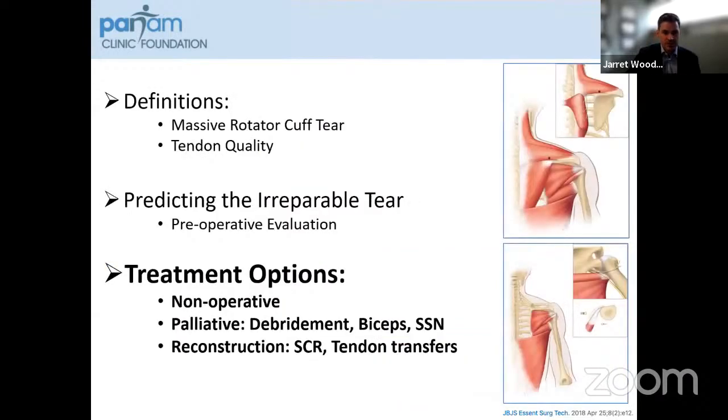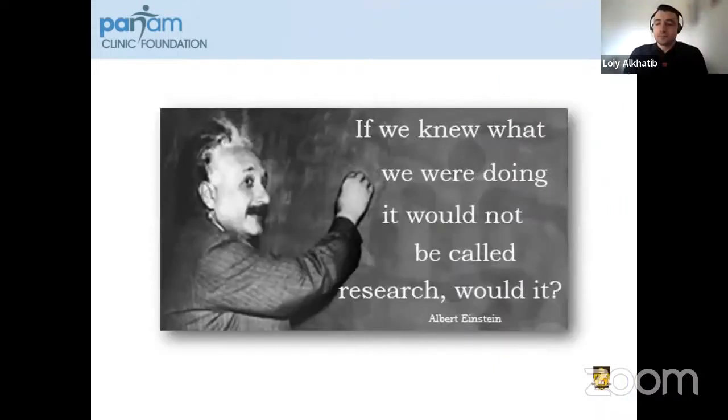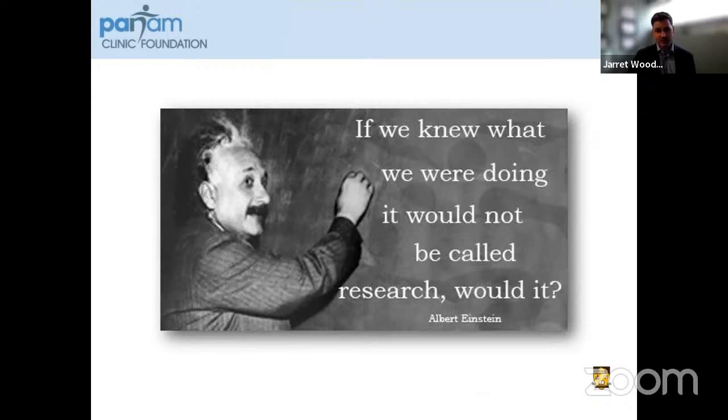There's a wide variety of treatment options. None of them are necessarily right or wrong. We have non-operative options as well as palliative treatment — debridement, biceps tenotomy/tenodesis, suprascapular nerve release — as well as reconstructive options. As Dr. Albert Einstein said, 'If we knew what we were doing, it would not be called research.' This really applies to massive rotator cuff tears because the field is expanding and evolving all the time.